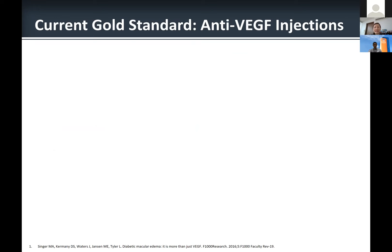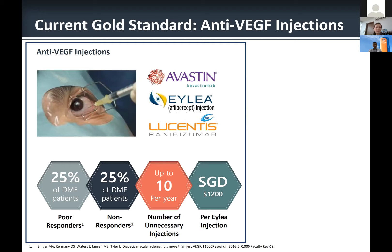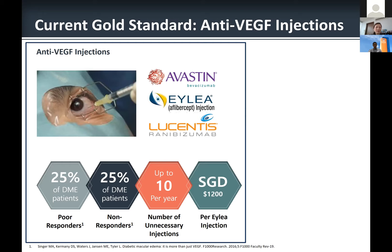Currently, the gold standard treatment is anti-VEGF injection — essentially putting a needle into the patient's eye. We have three agents on the market: Avastin, Eylea, and Lucentis. Unfortunately, 25% of patients are poor responders and 25% are non-responders: despite numerous injections, there is no improvement in retinal thickness. Many patients need up to 10 injections per year, with each injection costing between $40 to $1,200 depending on the agent used.